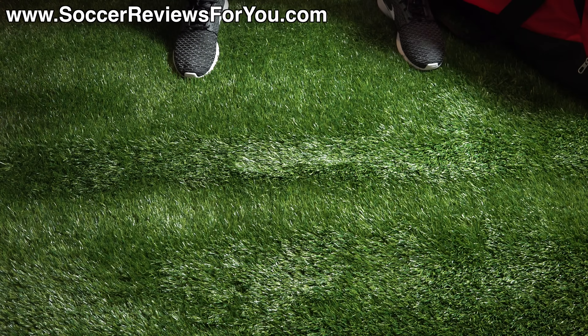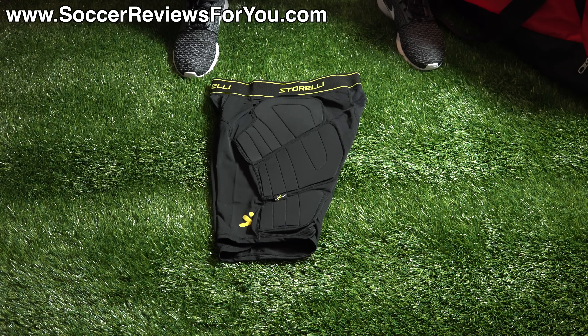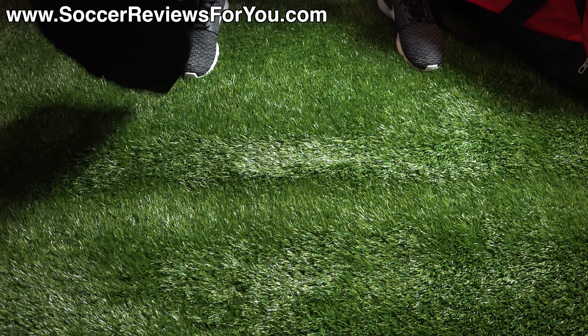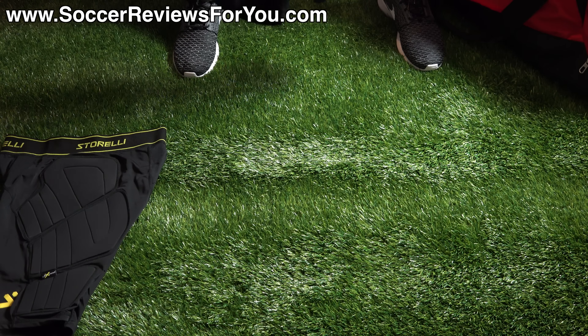The first item in my bag is something I've been using consistently for about a year — these are the Storelli Body Shield Slider Shorts, retail price $54 US. They are compression shorts with the added benefit of Poron inserts down the side of either leg, giving you a little bit of extra protection with no extra bulk. If you're looking for a great pair of soccer-specific compression shorts, these are something I can very strongly recommend.